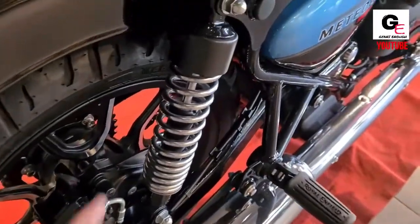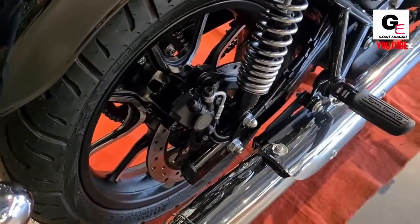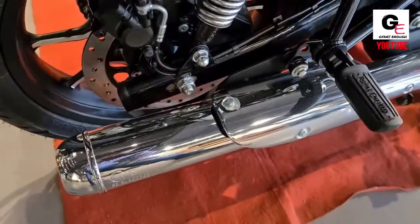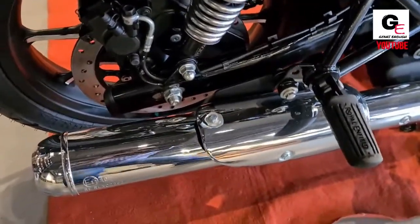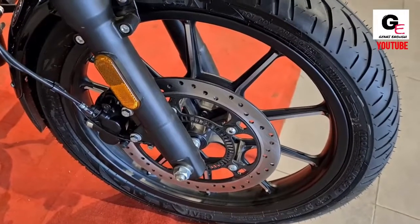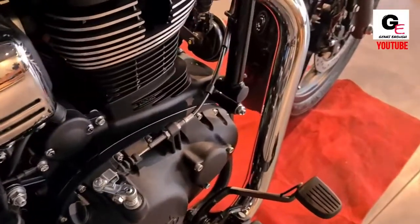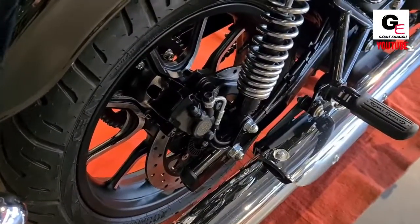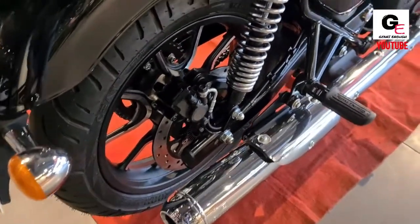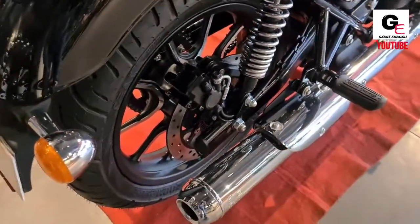The Royal Enfield Meteor 350 is powered by a 349cc BS-6 engine that produces 20.2bhp and 27Nm of torque, with front and rear disc brakes and ABS as standard. This bike weighs 191kg and has a fuel tank capacity of 15 litres. The Meteor 350 is the first motorcycle in Royal Enfield's new J platform.